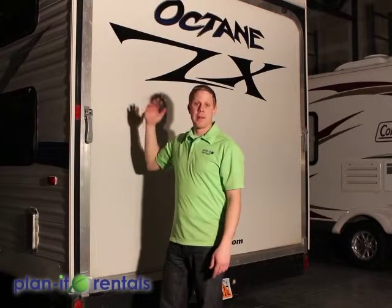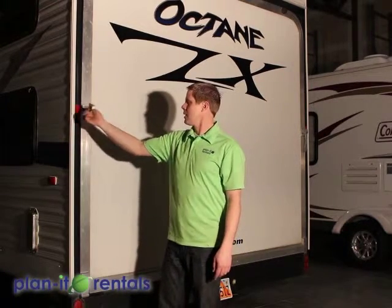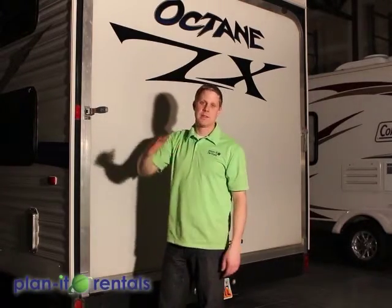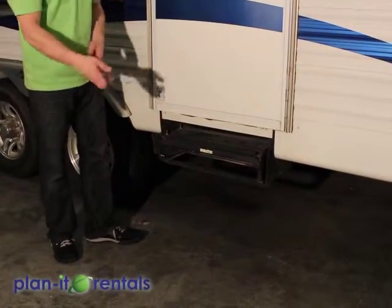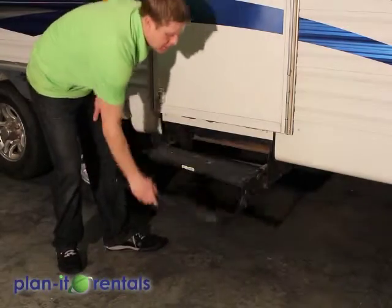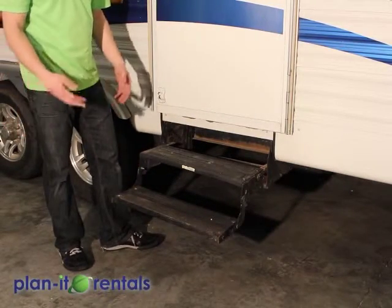To open the ramp on the back of the trailer for loading toys, lift up the lever, give it a half turn, repeat on the other side, and tilt it on down. To open the steps on the trailer, pull both steps towards you and then flip down the bottom step. Make sure they get stored securely before you travel.